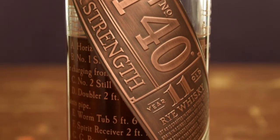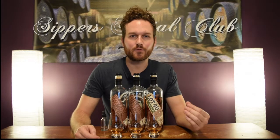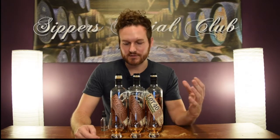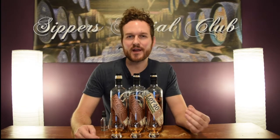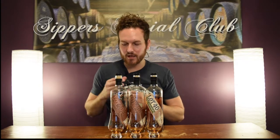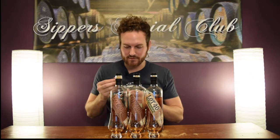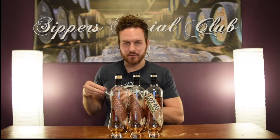Starting with this year's 11-year-old cask strength, it came in at 58.4% ABV, 100 Canadian dollars, and limited to just 4,020 bottles. So that's one year younger, about 3.5 more percent ABV, 30 more dollars, and about 950 less bottles than the previous year. I'm going to add some water to this — I've spent some time with this whiskey and it definitely needs water.